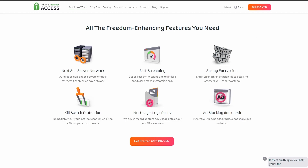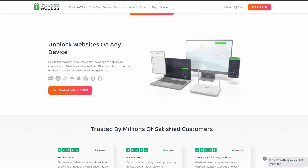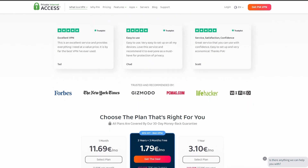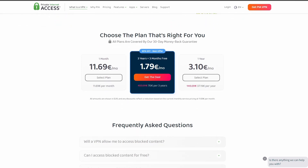PIA VPN is one of the most widely used VPNs when it comes to gaming online and playing Valorant. It offers excellent speed and connection stability with a pretty good in-game ping. PIA also allows up to five simultaneous connections, so you can share your account with your friends, teammates, or family if needed.